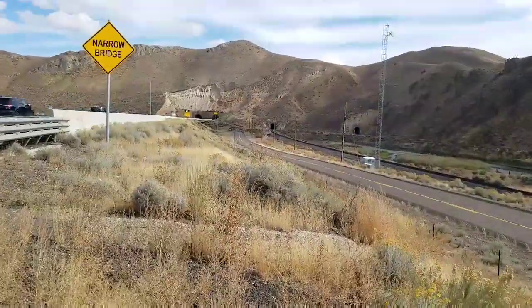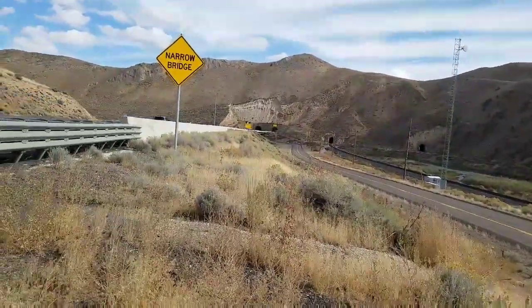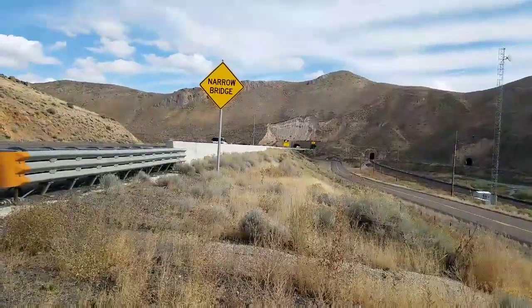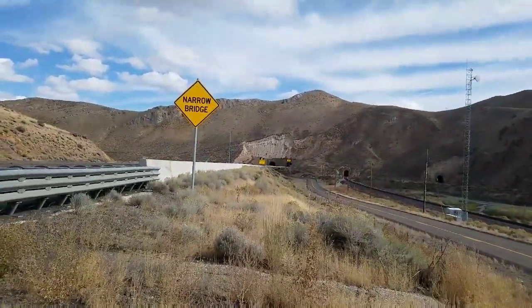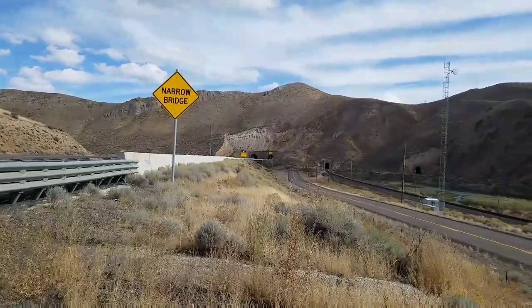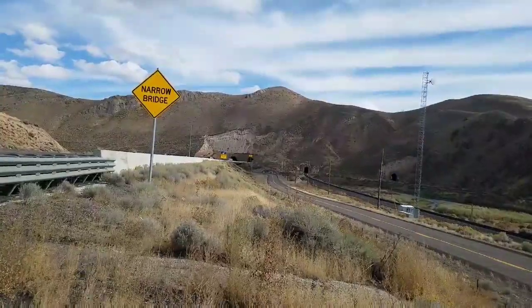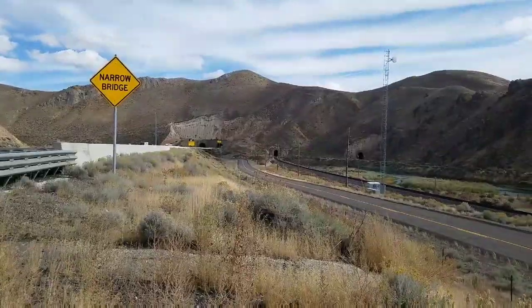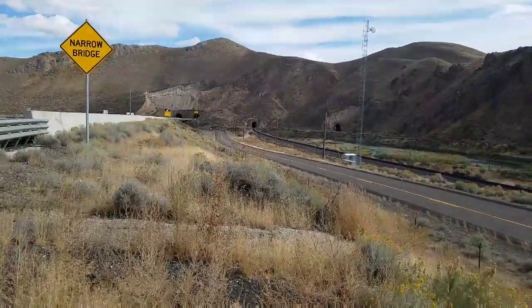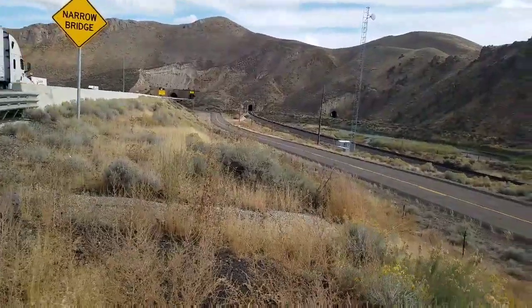The tunnels have been in the news a few times since their construction. In 1908, a rock slide — you can see the scarred part of the earth right there — caused the Southern Pacific Tunnel to collapse. In 1939, a City of San Francisco train derailed nearby and killed 24 people, which they determined was the result of sabotage. I've done a little video on that for you.